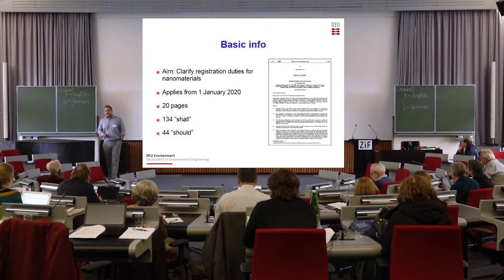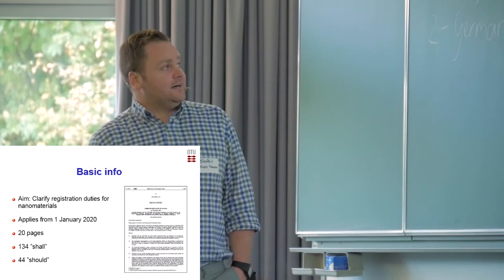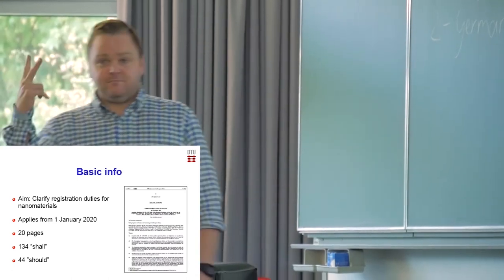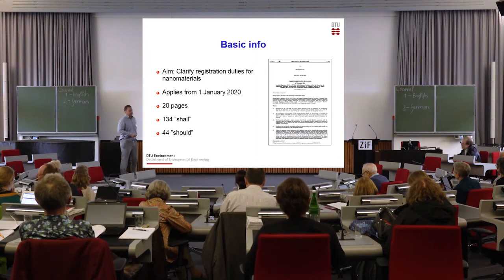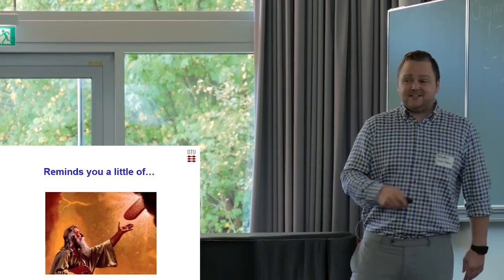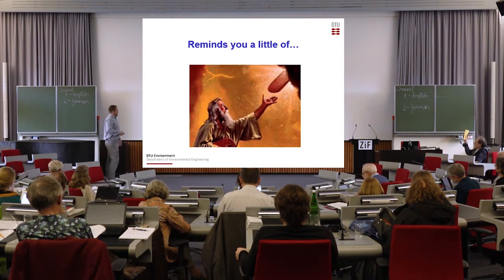Just to give some basic info on these annex revisions: they're meant to create clarity regarding what registrants have to do when they register a substance or nanosubstance under REACH. It applies from the 1st of January 2020 — that's in three months. It's 20 pages long, contains 134 uses of the word 'shall,' and has 44 mentions of the word 'shall.' So it gives you an indication about the spirit of this annex — it reminds you a little bit of when God gave Moses the Ten Commandments, and that's kind of the outset we took in our article without being too blasphemous. But as you might suspect, the devil is a little bit in the detail here.